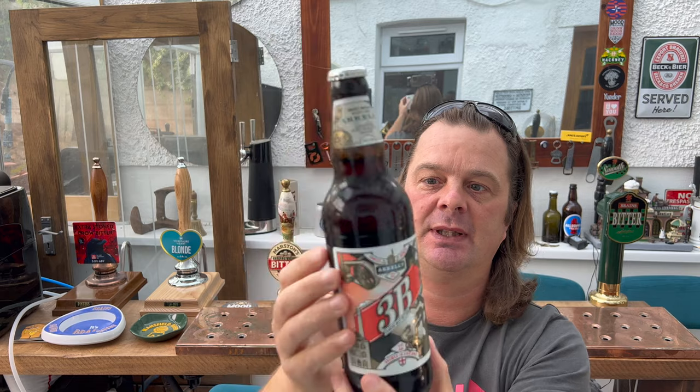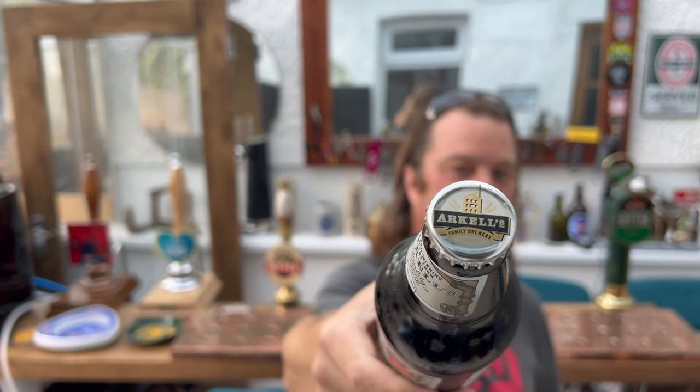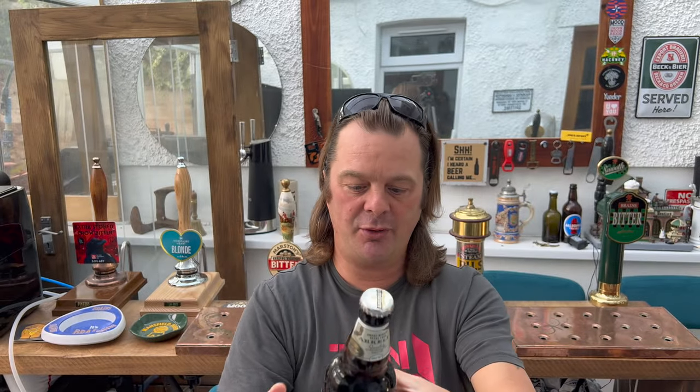I got it out the fridge about 20-25 minutes ago, so there's a little bit of condensation on the bottle when it's hit the slightly warmer air. There's the bottle cap for this one. 500ml bottle. The beer is 4% ABV.